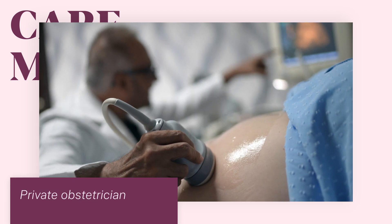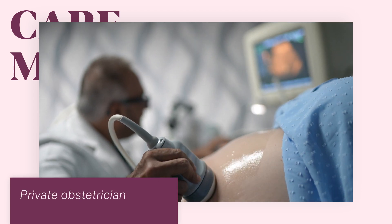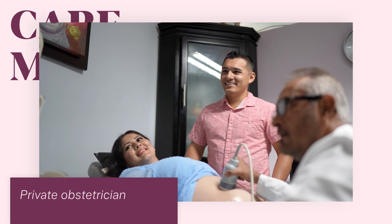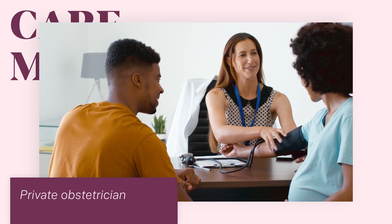With private obstetric care you can see the same obstetrician all the way through your pregnancy and you may choose to birth in a private hospital. Your obstetrician may or may not be available during your labour and birth, and you will not know the midwife who provides the majority of care during labour and birth.